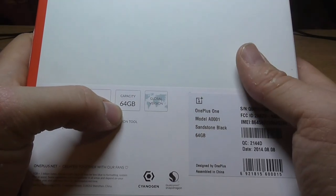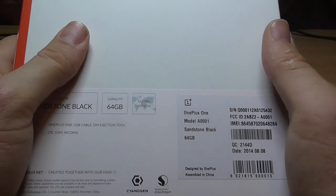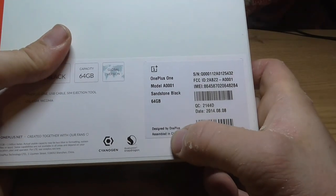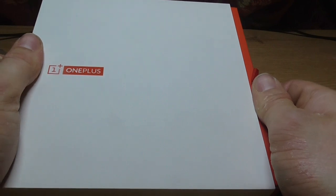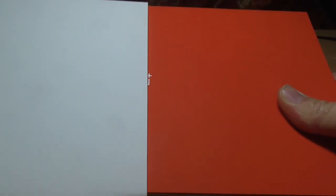This is the 64GB edition, Sandstone Black. It's designed by OnePlus — they're a fairly new mobile company, only been around since the end of last year. And there's quite the back catalogue for these alone, just for the invites.